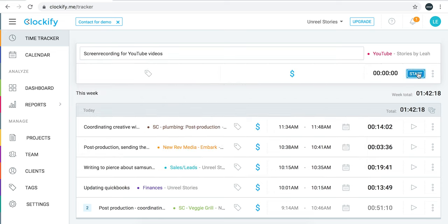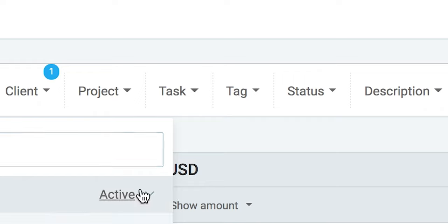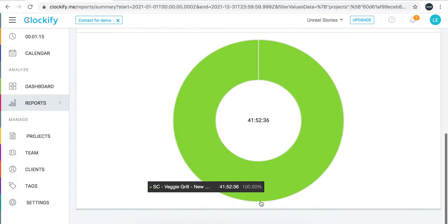You basically log on there, press play, select whatever client, whatever project. You can even have different tasks, and you get data on yourself. You're able to see, oh, how long did that project actually take me? Or, wow, I was complaining about editing this one video, but it only took me an hour.